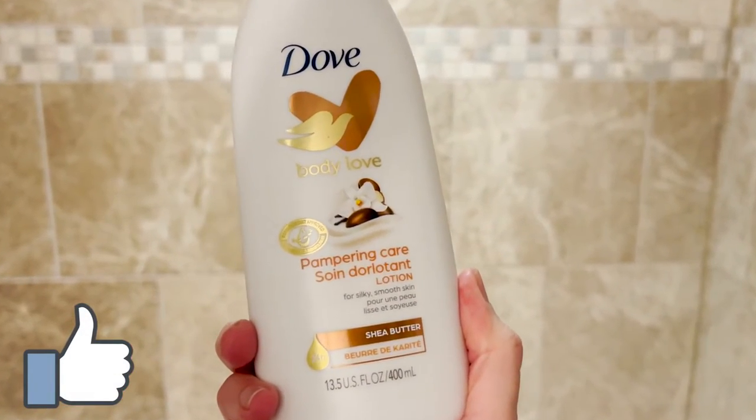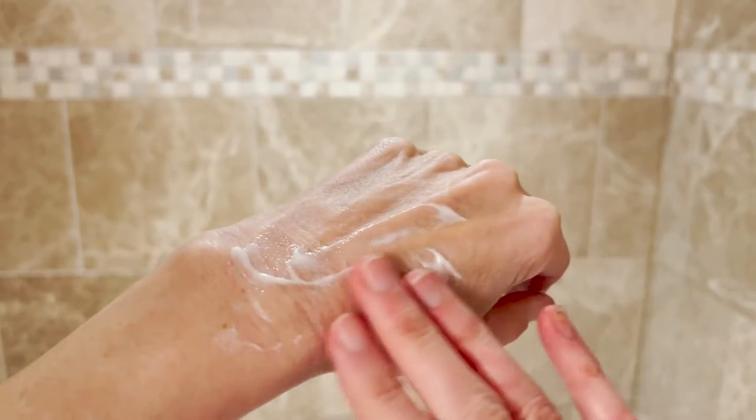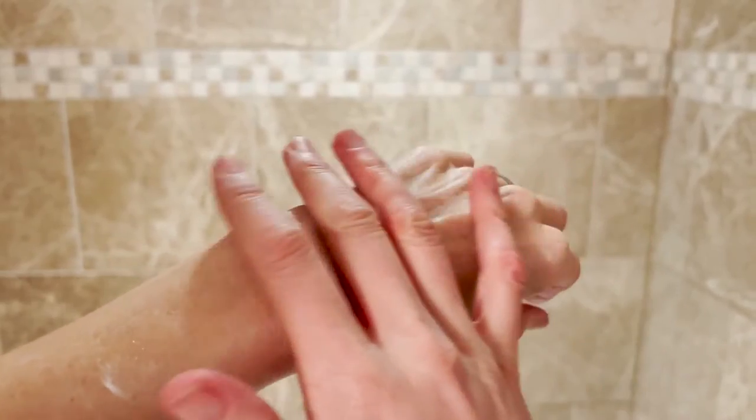The one I'm using is shea butter, but it's mixed with this vanilla, but the vanilla is a sophisticated, luxurious scent. It comes out of the pump like a lotion, but then immediately as you're spreading it across your skin, it starts to feel like an oil. It absorbs really quickly.